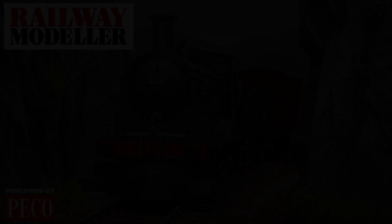Grab your copy of the September 2022 issue of Railway Modeler, on sale from the 11th of August.